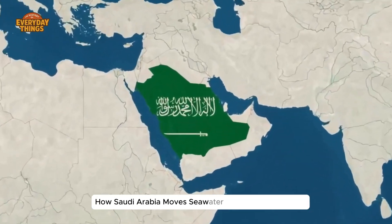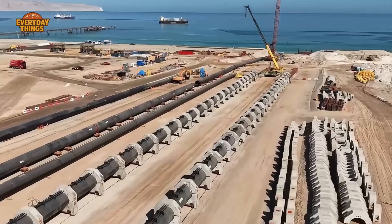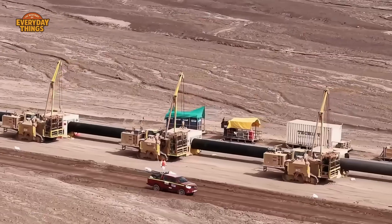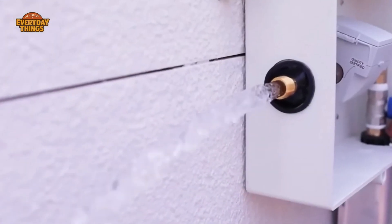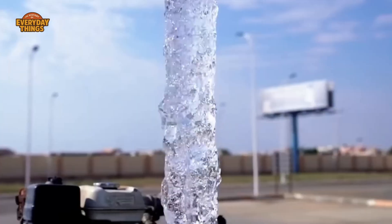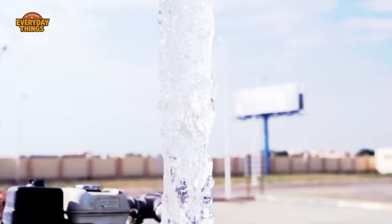How Saudi Arabia moves seawater deep into the desert. You turn on a kitchen tap in the middle of Saudi Arabia and water pours out instantly — clear, cold, ordinary. Which is strange.